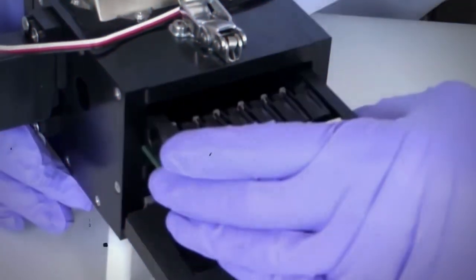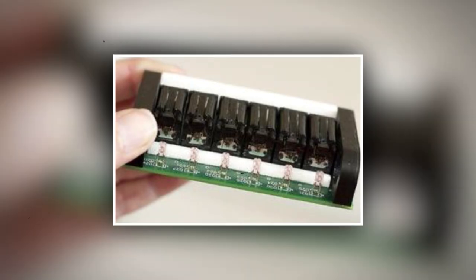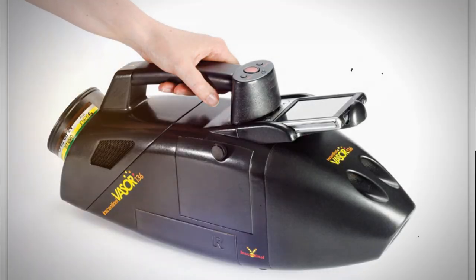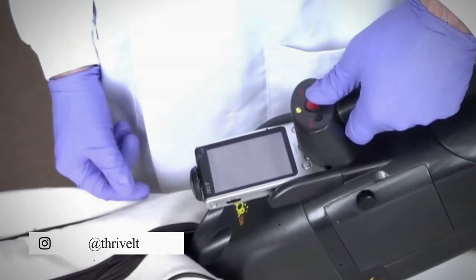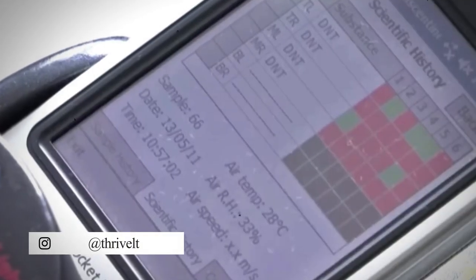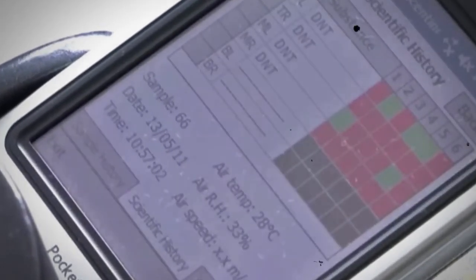To test the bees' explosive detection skills, six cartridges with six honeybees each are loaded into a handheld detection device. The device exposes all 36 bees to the air in the bag for six seconds, and if a bee extends its tongue, the corresponding square turns from green to red, indicating a positive detection.